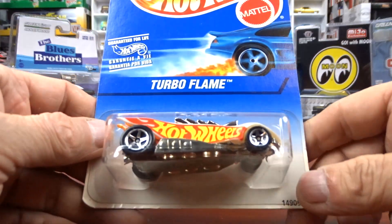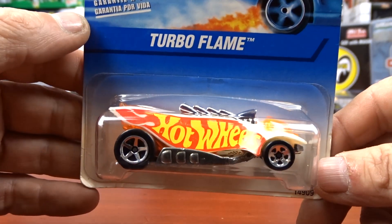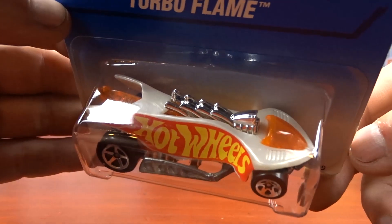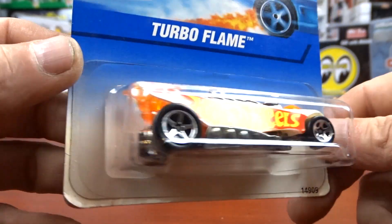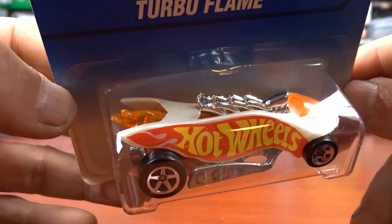Then I got this Turbo Flame — it says Hot Wheels on the side. I don't think it's part of the Hot Wheels race team but I got her anyway because it does say Hot Wheels on the side. It is an odd casting — I don't quite understand it, but it's different and it's alright.